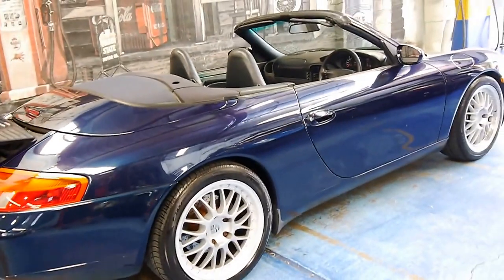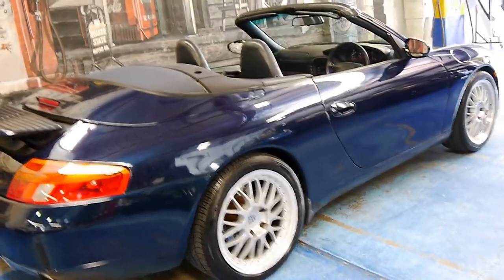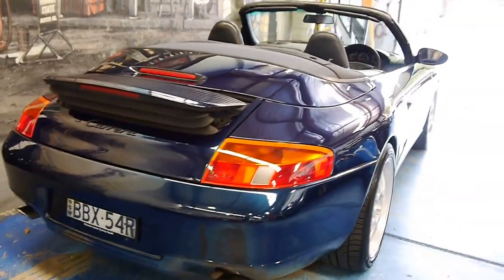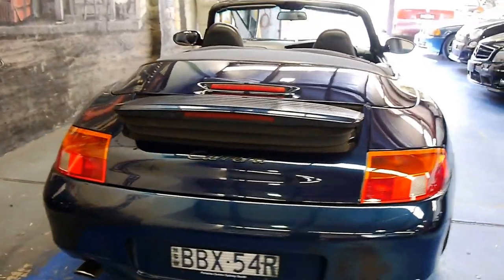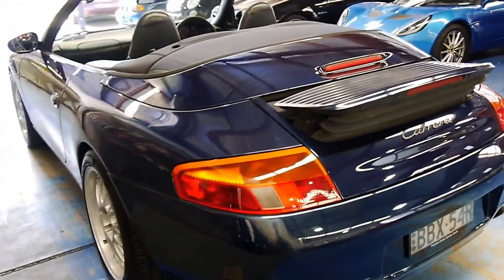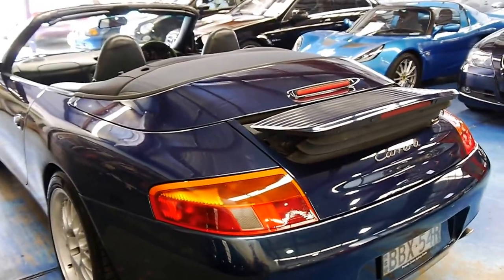I've driven it — it drives absolutely beautifully. It's nice and smooth. The hard top is in good condition. It's really one of those cars which, for lack of a better description, it just looks like a million dollars. And I love these 996s and this colour combination.